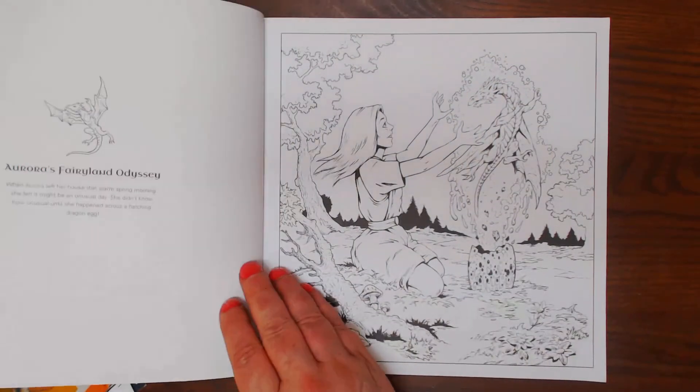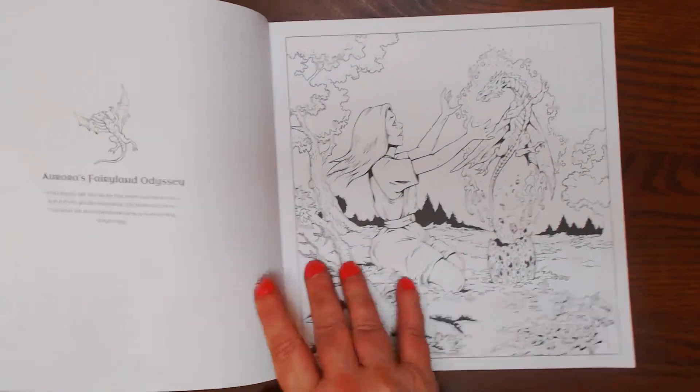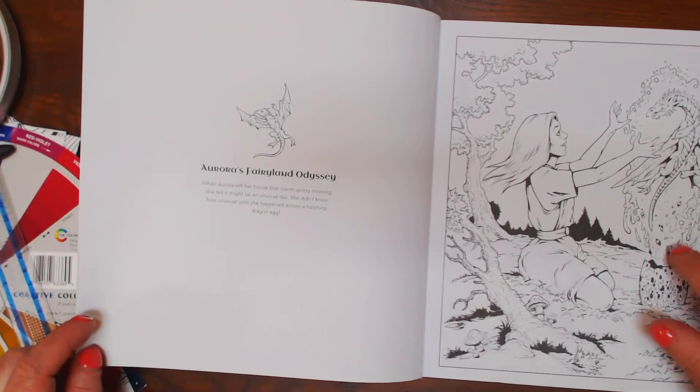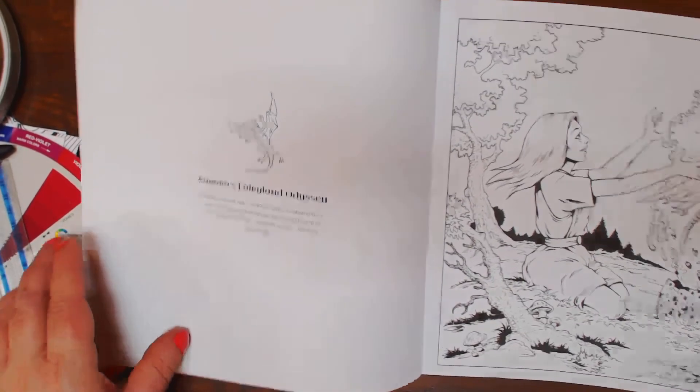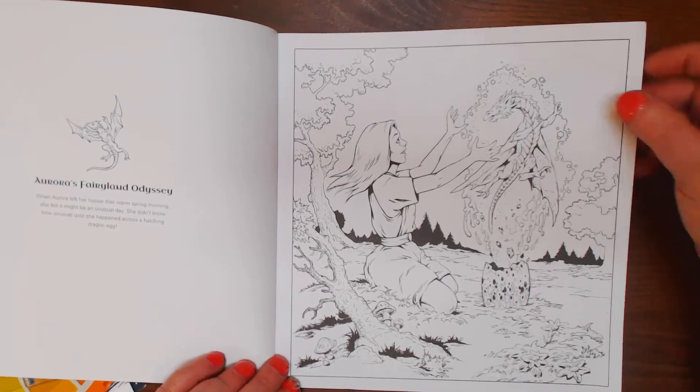The pages are perforated and they are basically one-sided. It is on the back of the page over here — it tells you what's on the right side. Great illustrations.